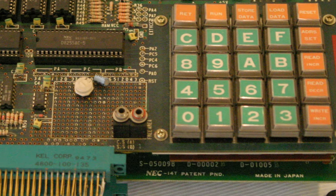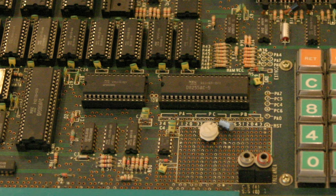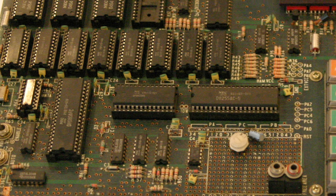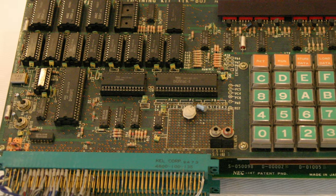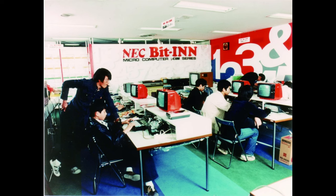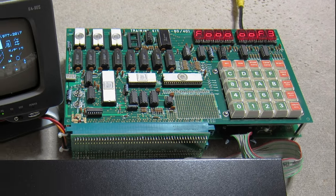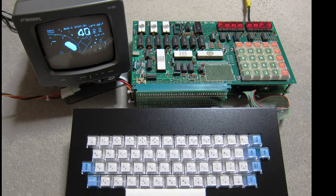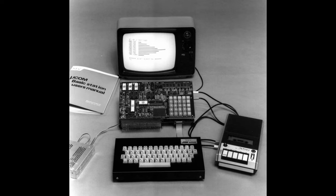The TK80 - TK meaning Training Kit - was developed by NEC in Japan in 1976. It was based on Intel's 8080 CPU clone processor developed in-house by NEC, and was made for the Japanese market at a reasonable price. NEC was aiming mainly for enthusiasts to help Japanese people learn how to use computers. It was just a simple PCB with 25 keys and a couple of LCDs, which could be hooked up to a monitor, a full keyboard, and a cassette loader.